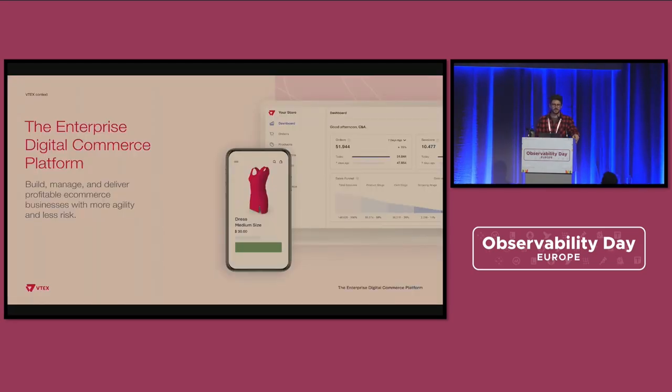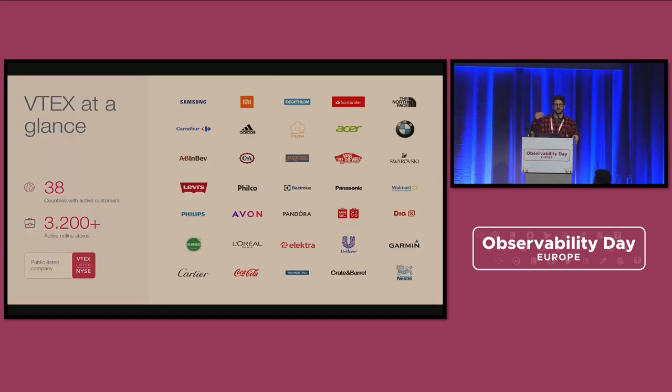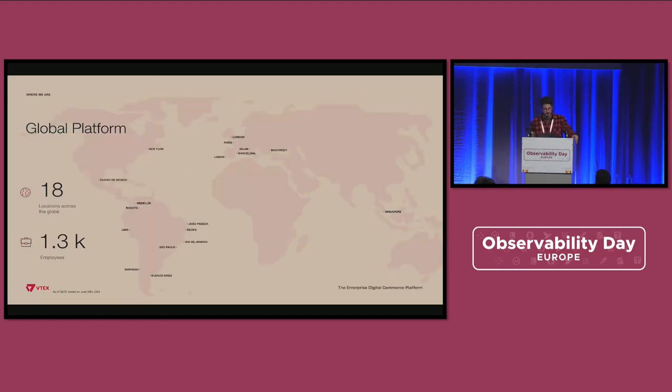So what is the system we are observing? VTechs is a digital commerce platform where customers can build, manage, and deliver their online stores. It's a multi-tenant platform — a single platform where brands come and deliver their stores using this shared platform. We have today 3,200 online stores delivered across 38 countries, alongside 1,300 employees across 18 locations around the globe.